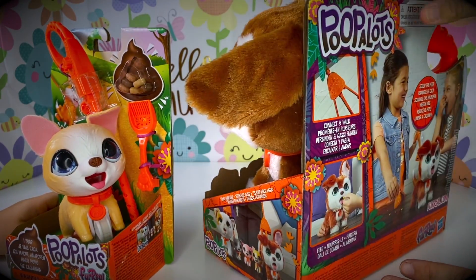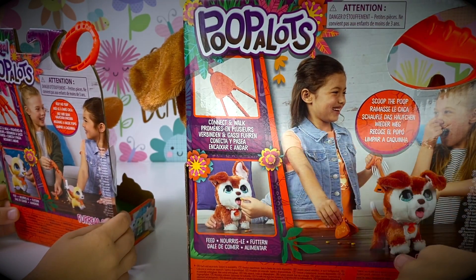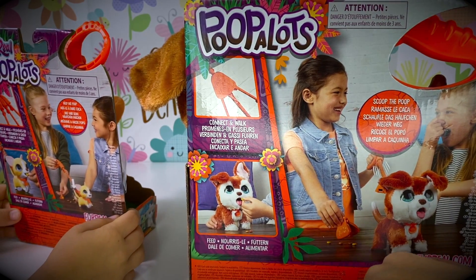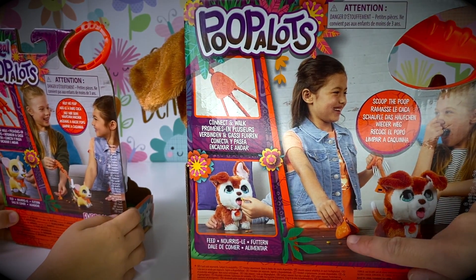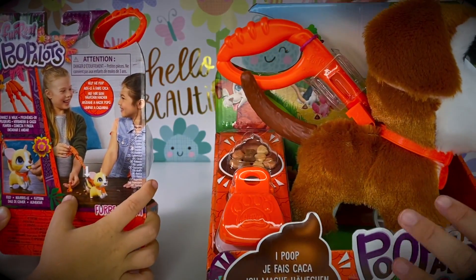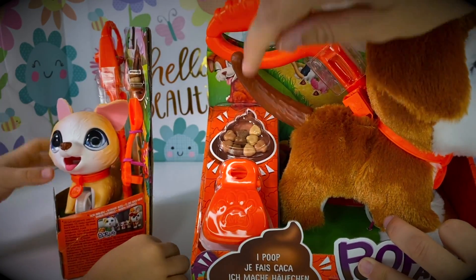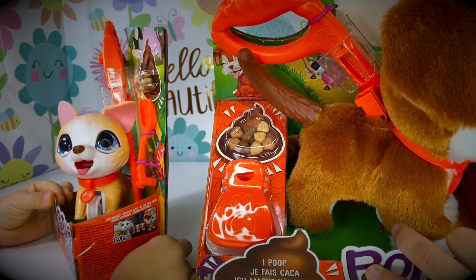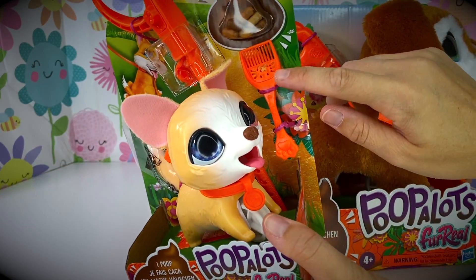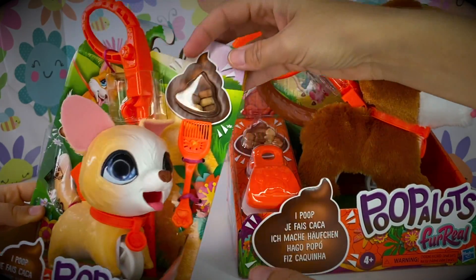Let's take a look at their box! It says here that they have a special leash — connect and walk! Then they have little treats you can feed them with! And there's a little scooper — it says Scoop the Poop! So cute! Here is the scooper, here's the walker leash, and here are some little treats! Kaden's has the same thing, except his scooper is different, and he has little treats and a walker!